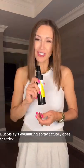Next is the volumizing spray, which is perfect for my thin fine hair. And honestly, before I tried this, I didn't have high hopes. It takes a lot for my hair to look voluminous, especially at the end of a long day. But Cicely's volumizing spray actually does the trick.